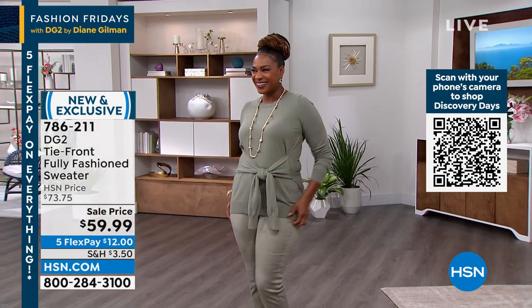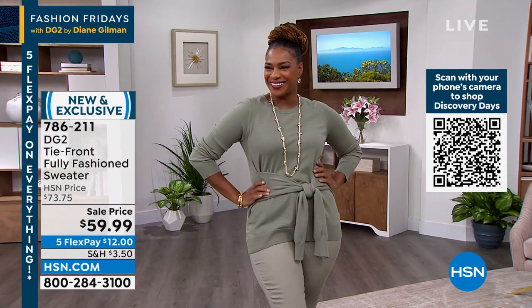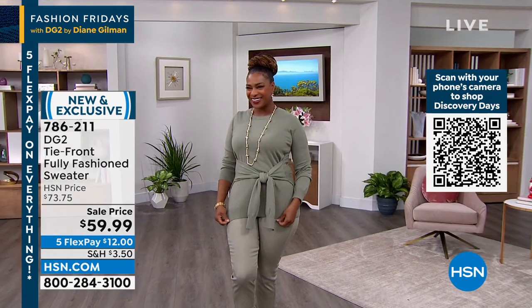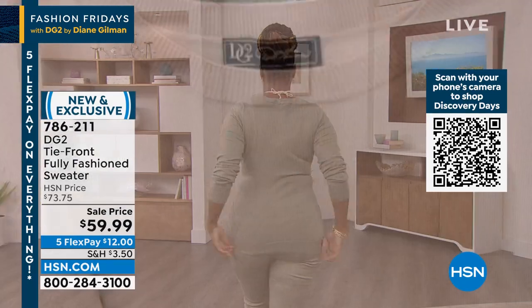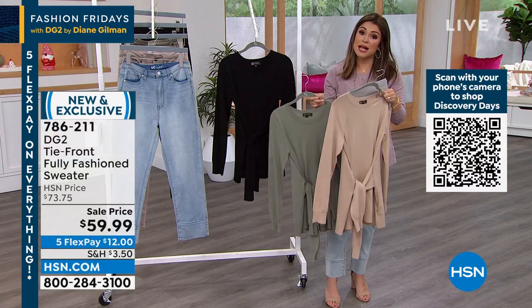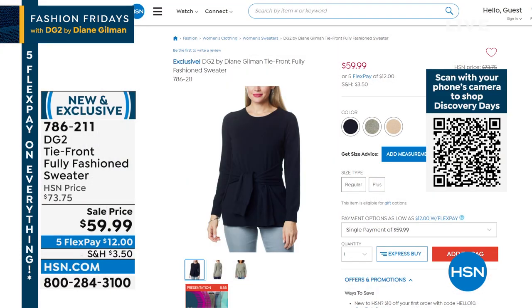The tie in the front actually looks like authentic knit sleeves with a cuff when you get it close. It is so flattering — for those of us with a poofy stomach, this is a perfect camouflage. You can tie it to the side or right in the middle to cinch in your waist. It's a beautiful fully-fashioned tri-blend sweater knit. The taupe is the most limited with under 200 left; we also have it in moss and black. It's 27.5 inches long — great coverage — in extra small to 3X, currently marked down from $73.75, at $12 on FlexPay.